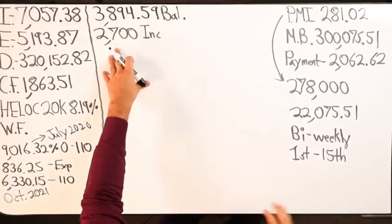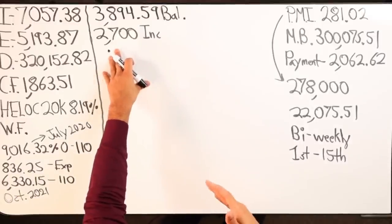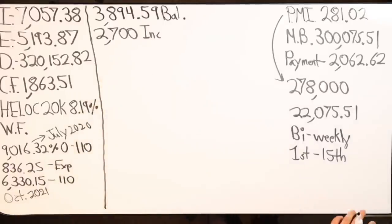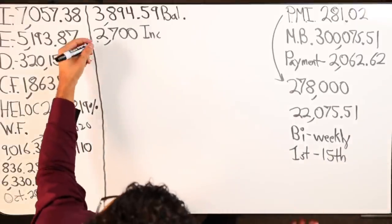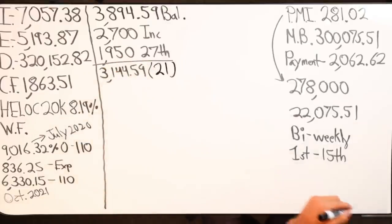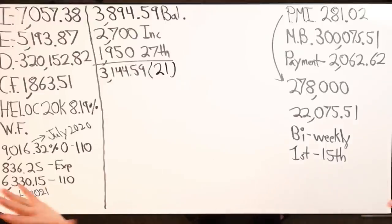So the rest of the money coming in this month — the 27th — no other additional money is coming in. From the 15th to the first, how much money is coming out of the HELOC? I'm going to take $1,950 out of the HELOC on the 27th of November — that's it. So $3,144.59 times my interest rate — I might pay $21 in interest for the month of November at max.